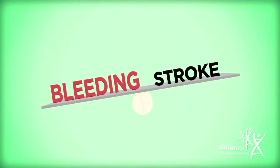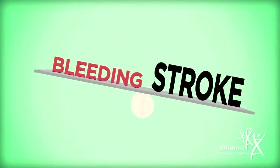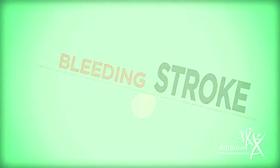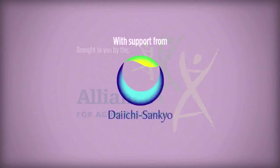Fatal bleeding while on an anticoagulant is rare, and for most AFib patients, the benefit of preventing AFib-caused strokes outweighs the increased risk of bleeding. In most cases, things like frailty, age, and risk of falls should not be barriers to anticoagulation. Brought to you by the Alliance for Aging Research.